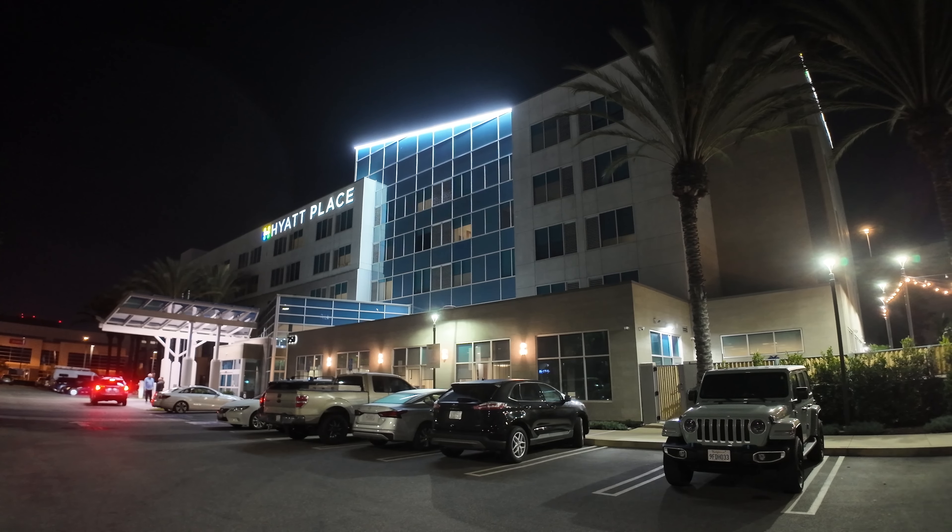A video review of the Hyatt Place Los Angeles LAX El Segundo Hotel. In this video, I'm going to show you around the common areas of the hotel, the inside of one of the rooms — a king bedroom on the fourth floor — and I'm going to share my pros and cons of this hotel and let you know whether you should consider staying here or not.